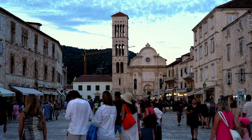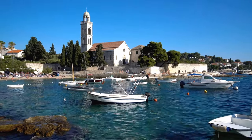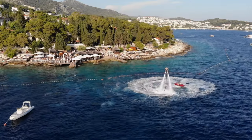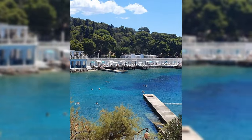In town, you can find St. Stephen's Cathedral illuminated at night, the Instagram-famous Franciscan Monastery, and even ascend up the centuries-old Spanjola Fortress. Hvar also has a reputation for being a party island. From beach bars, taverns, pubs, and clubs, Hvar has it all.